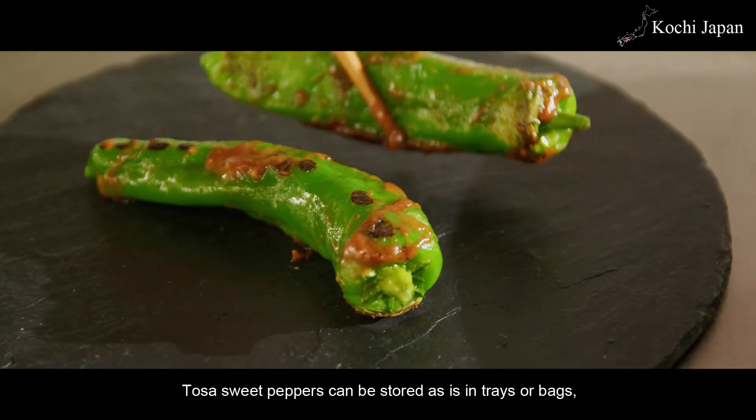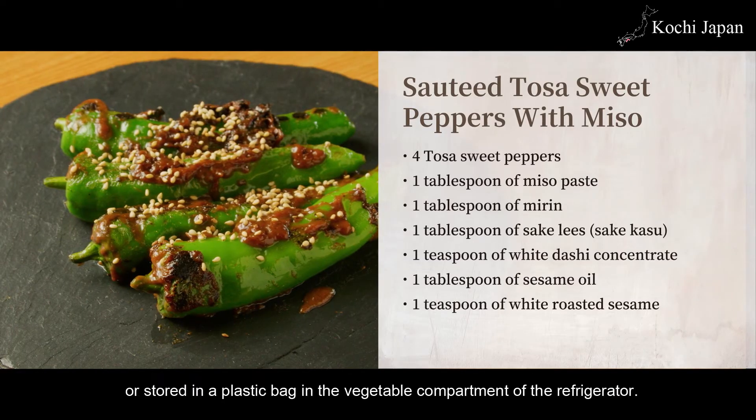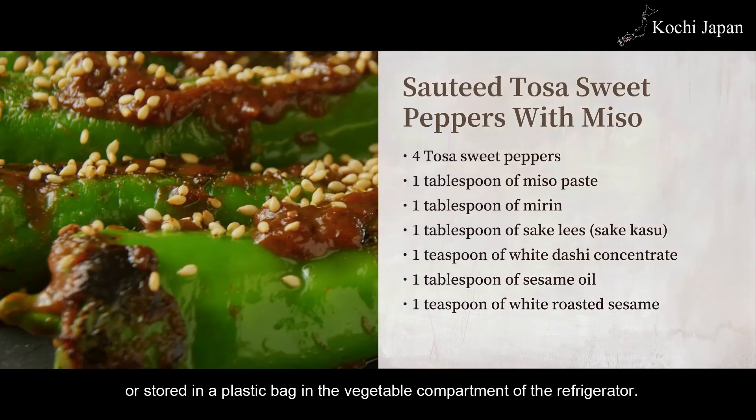Tosa sweet peppers can be stored as is in trays or bags, or stored in a plastic bag in the vegetable compartment of the refrigerator.